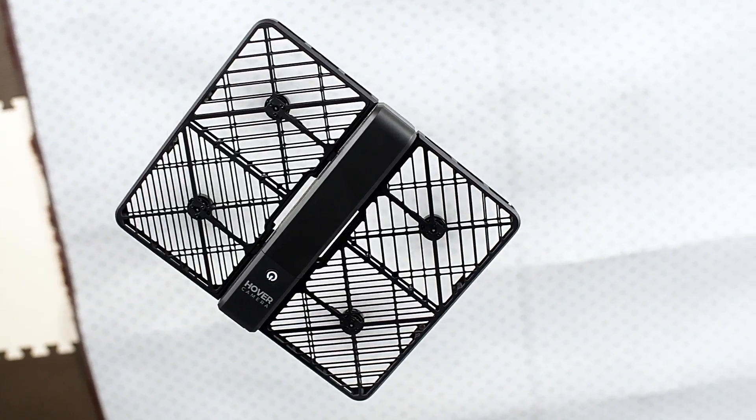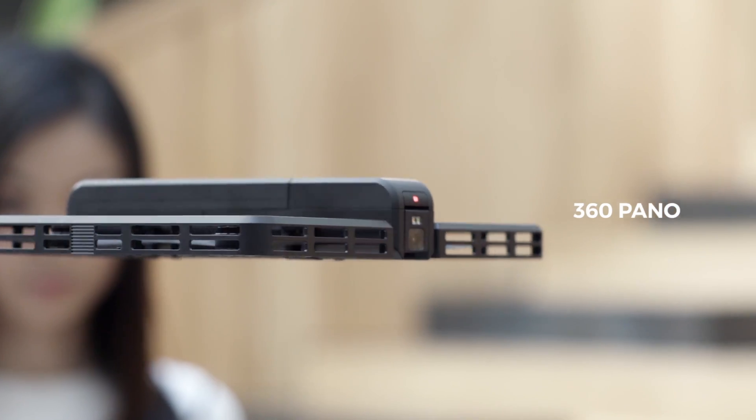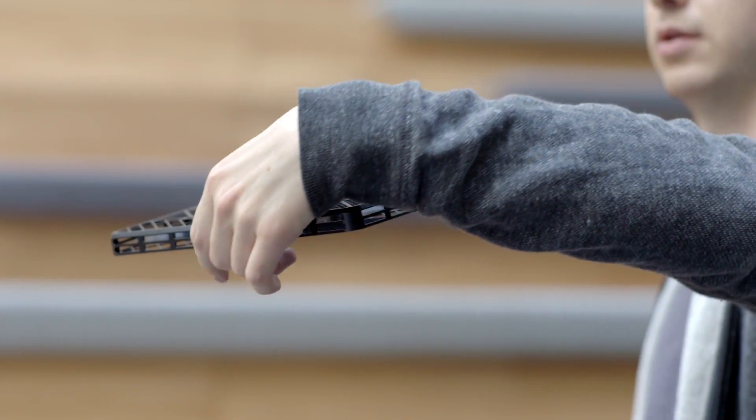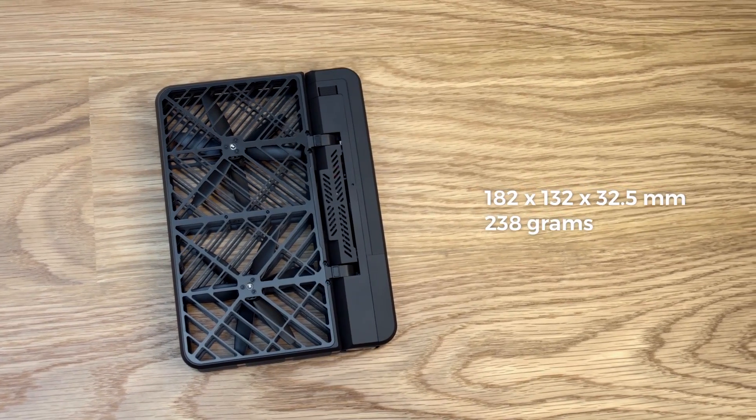It's powered by our ground-breaking embedded AI technologies. This is the most compact and elegantly designed flying camera on the market — so small that it could easily fit into a purse.